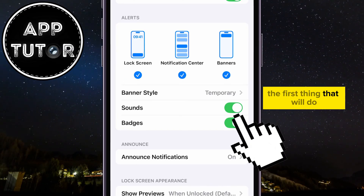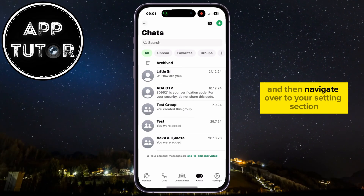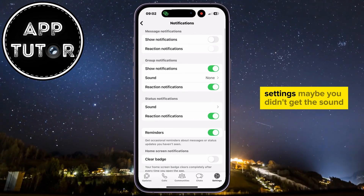The first thing we'll do is open the WhatsApp application on our phone and then navigate over to your Settings section. Let's click on Notifications right here, and that will open our WhatsApp notification settings.